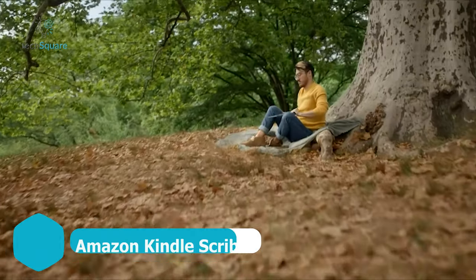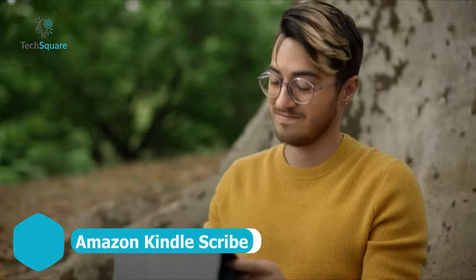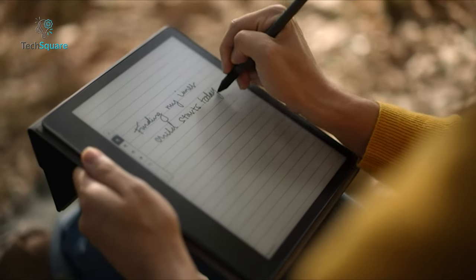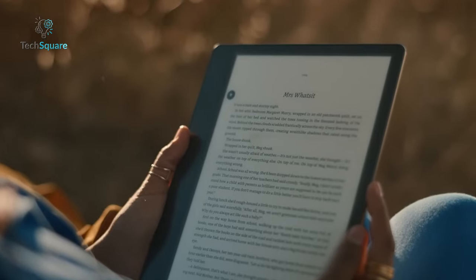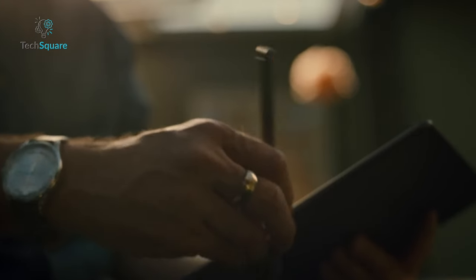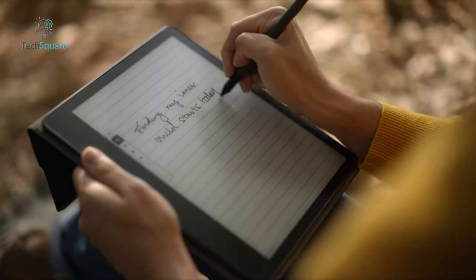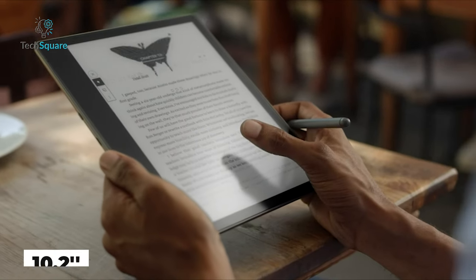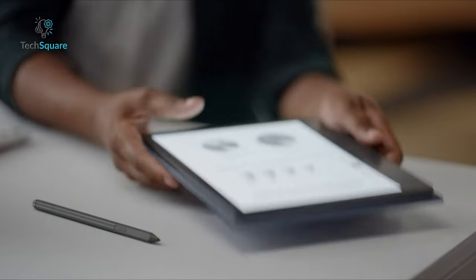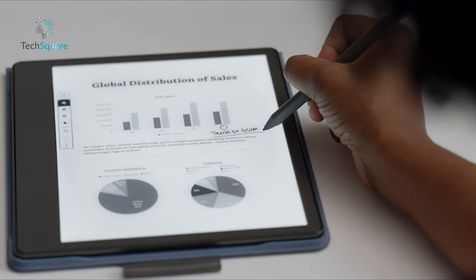While the Amazon Kindle lineup is renowned primarily for its exceptional e-reading capabilities, the Amazon Kindle Scribe takes it a step further by offering the ability to jot down notes as well. Beyond being a stellar e-reader, the Kindle Scribe doubles as a digital journal, providing a seamless writing experience akin to pen and paper. This remarkable experience is largely owed to its impressive 10.2-inch, 300 pixels-per-inch display, which is front-lit and glare-free, mimicking the feel of traditional paper.